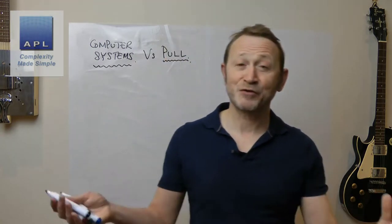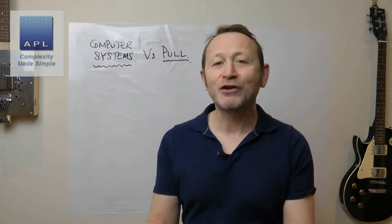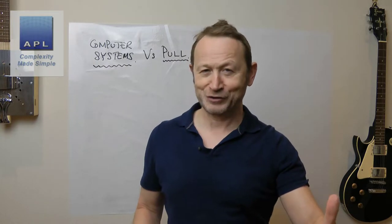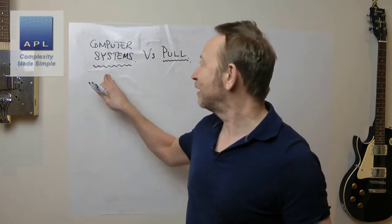Before we get into this, if any of you are watching and you think you have the perfect computer system working perfectly well with no effort whatsoever, please send me some comments - I would love to talk to you. Because for most of you, what have you got? You've got off-site warehousing, haven't you? Be honest. You've got off-site warehousing because you've got so much material you've got nowhere to put it, and yet even though you've got off-site warehousing, you keep running out of stuff. How is that possible?